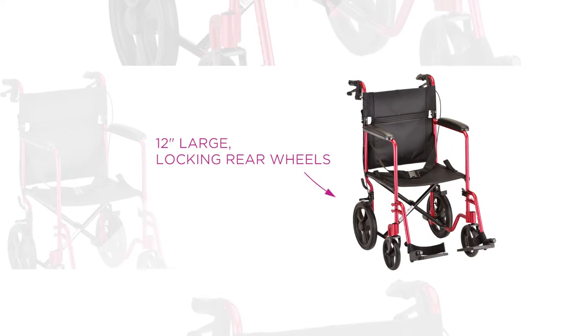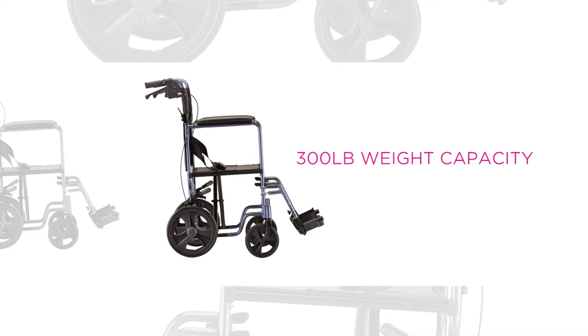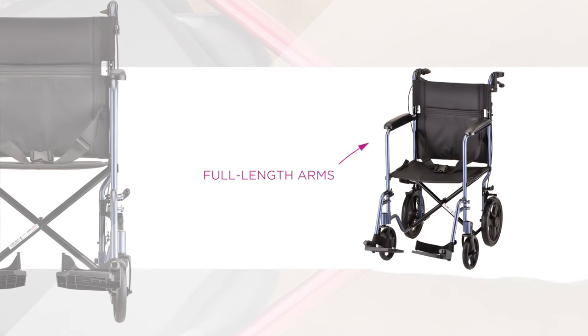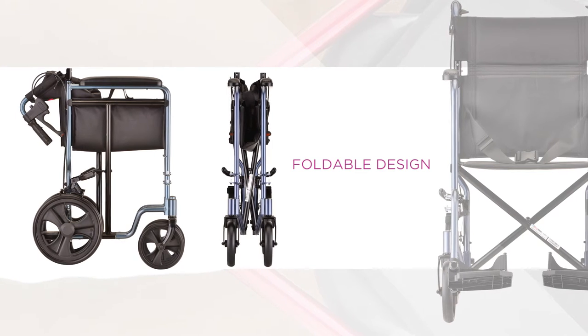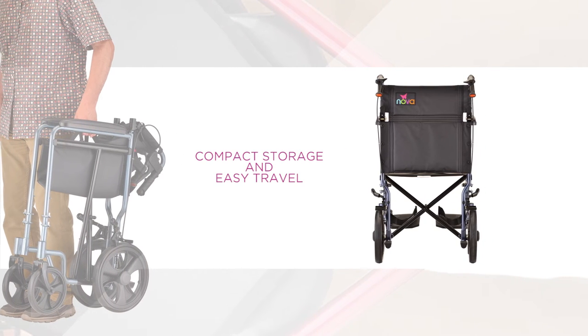Its 12-inch large, rugged locking rear wheels are also built for diverse and rugged terrain, providing a smoother ride for the user. The 330 features full-length arms. Its foldable aluminum frame with a quick-release fold-down back allows for compact storage and easy travel.